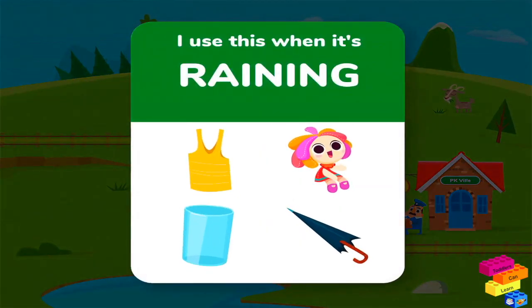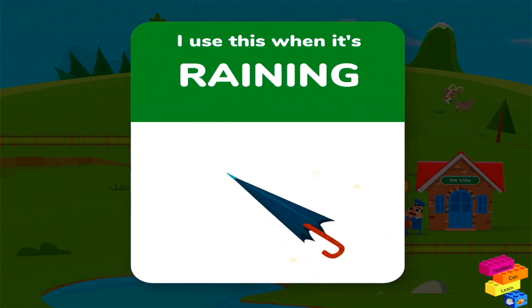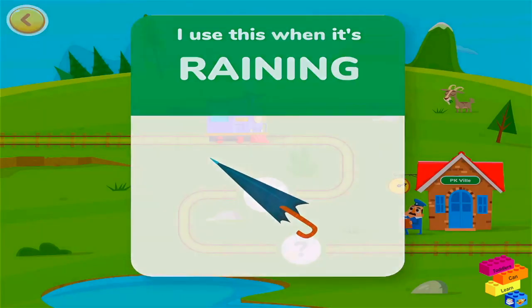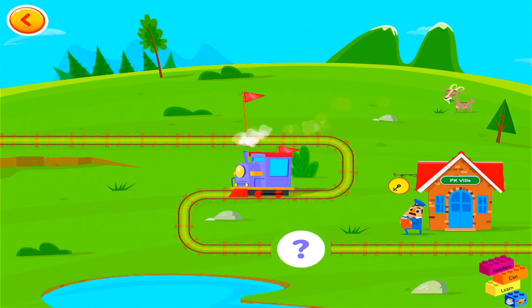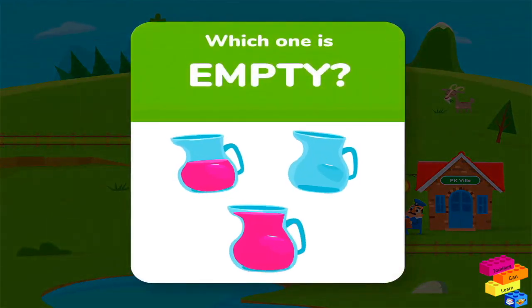I use this when it's raining. Which one is empty?